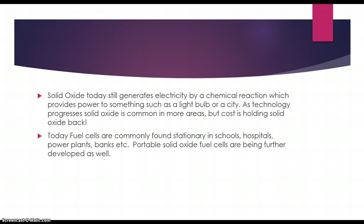Solid oxide today still generates electricity by a chemical reaction which provides power to something such as a light bulb or a city. As technology progresses, solid oxide is common in more areas, but cost is holding solid oxide back.